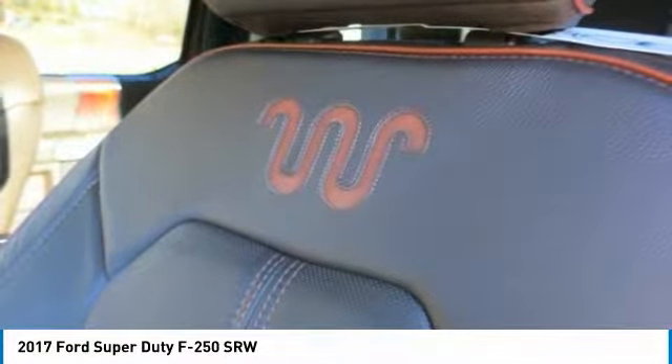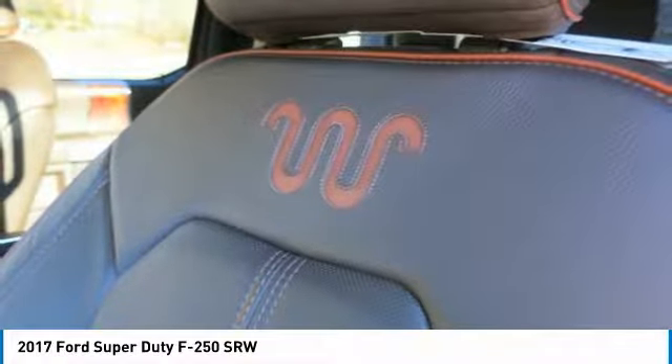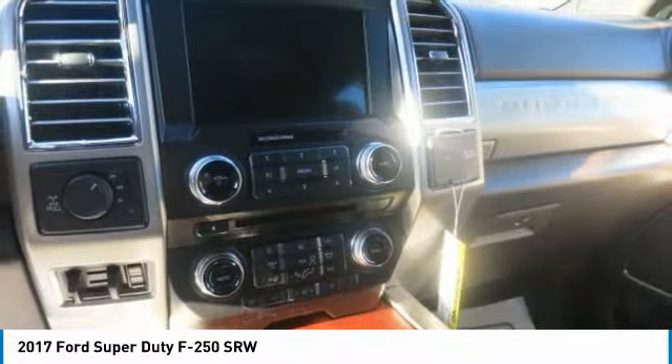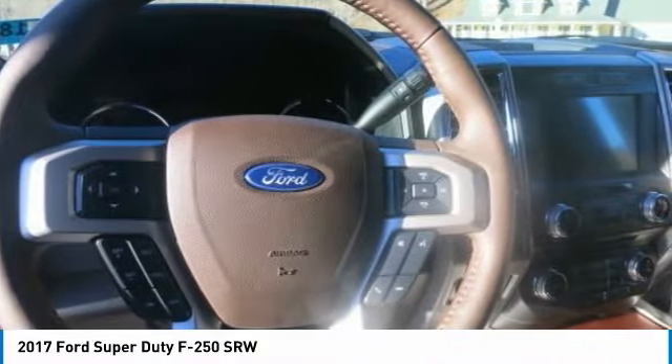Super Duty now offers available BLIS with cross-traffic alert and trailer tow, lane departure warning, plus adaptive cruise control and collision warning with brake support. With SYNC 3, you can enjoy all of the SYNC features plus next-generation voice-activated technology.